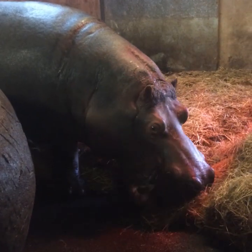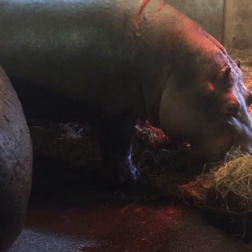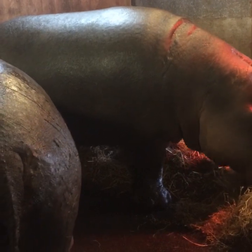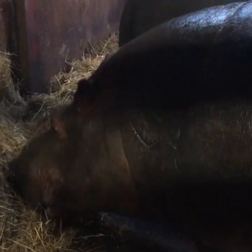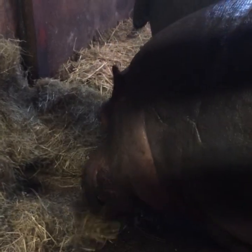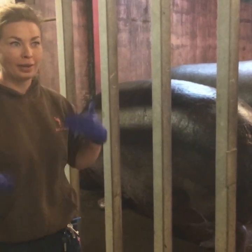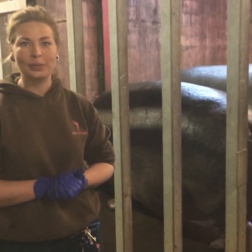Hippos are found all around sub-Saharan Africa. They are semi-aquatic mammals with very soft, delicate skin, and they spend an awful lot of time in the water, really only coming out during the evening to graze and get all of their daily calorie and nutritional needs. Their scientific name actually means 'water horse,' which gives you an idea of how much time they spend in the water. Here at Flamingo Land they have a lovely big lake outside, so on your next visit come and have a look and you'll see these guys out there enjoying themselves.